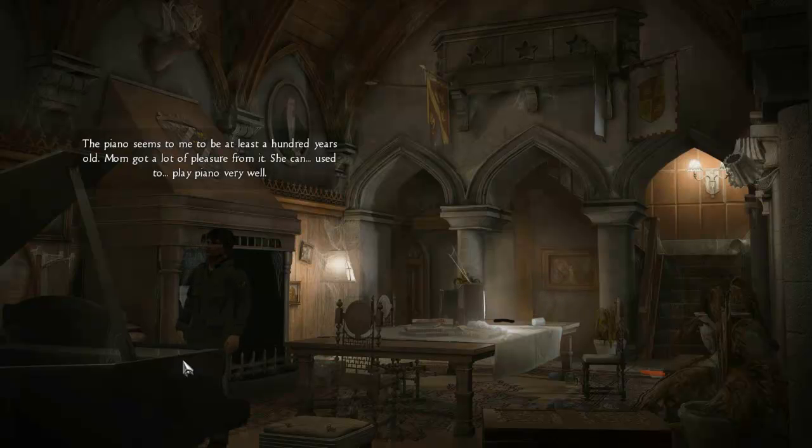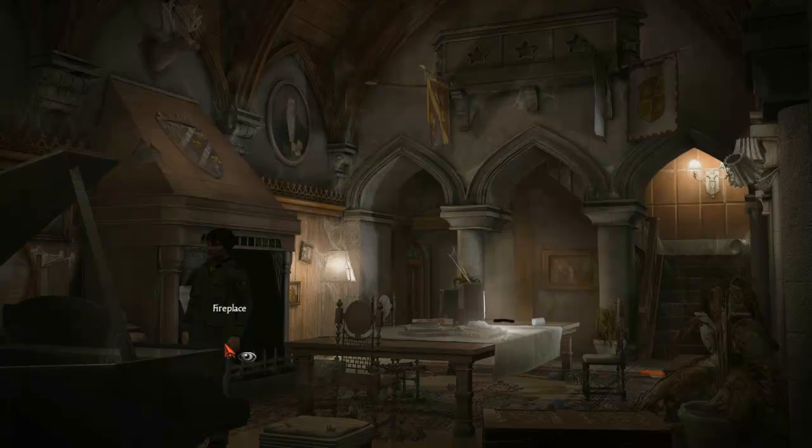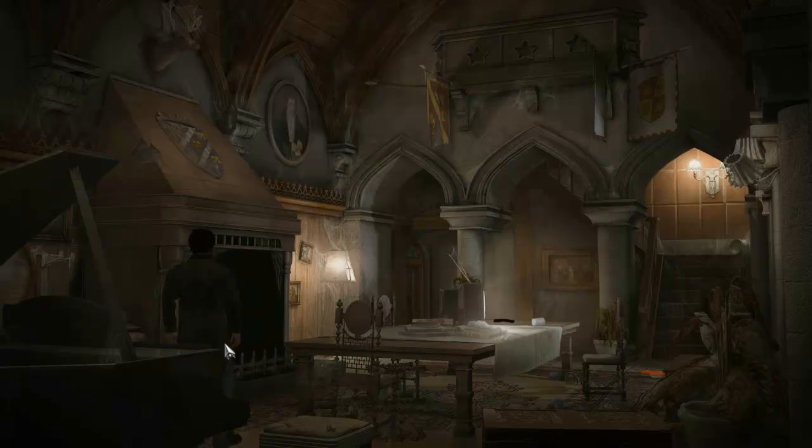The piano seems to me to be at least a hundred years old. Mom got a lot of pleasure from it — she used to play piano very well. I don't play any instrument at all, and if I could, I'd rather play bass in a grunge band than a piano in a castle.